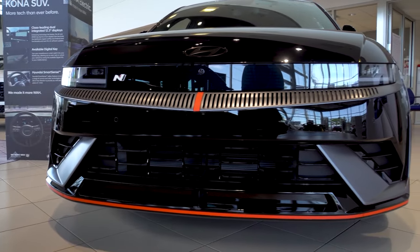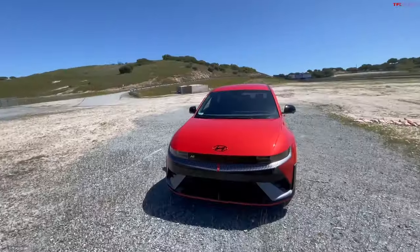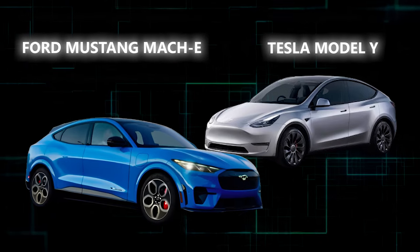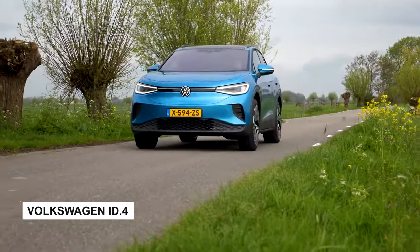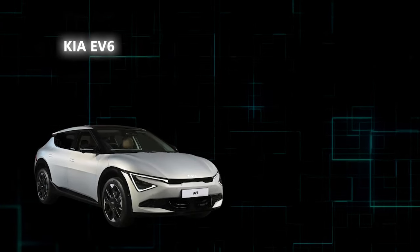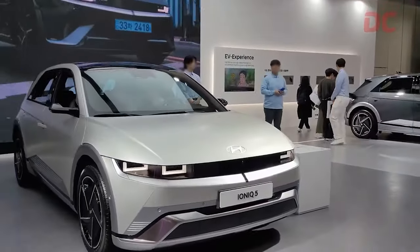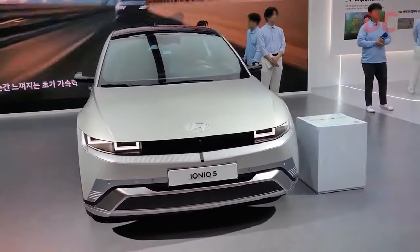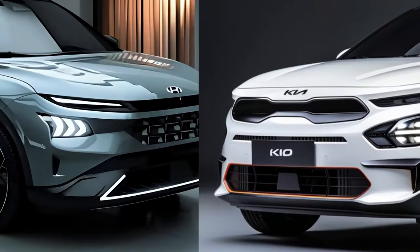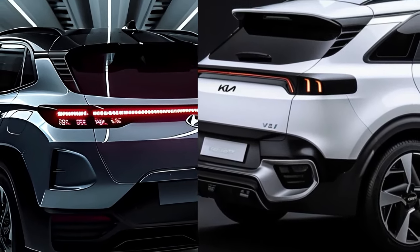There's a vibrant field of rivals to consider when exploring alternatives to the IONIQ 5. At the forefront, you have the Ford Mustang Mach-E and Tesla Model Y, both formidable contenders in their own right. The Volkswagen ID.4 is an attractive option on a more budget-friendly note. Pay attention to the Kia EV6, which is closely related to the IONIQ 5 and boasts a slightly extended range. For something smaller and easier on the wallet, the Hyundai Kona Electric and Kia Niro EV are worth a look. Each offers a unique blend of features that cater to diverse needs and preferences in the bustling electric vehicle market.